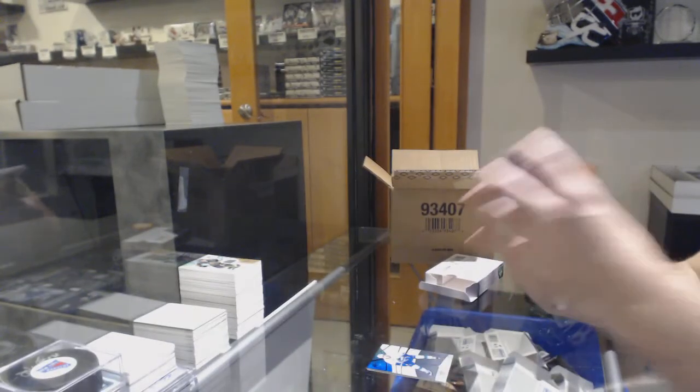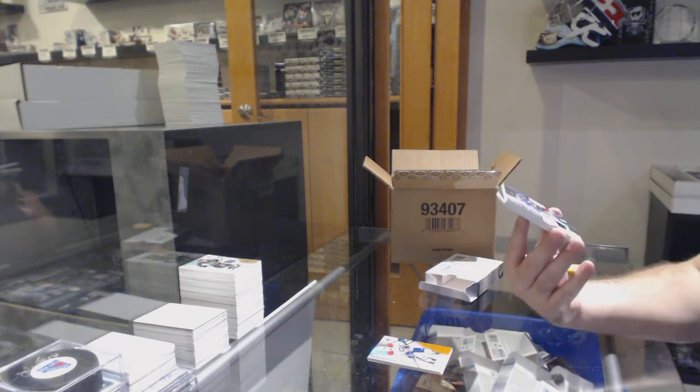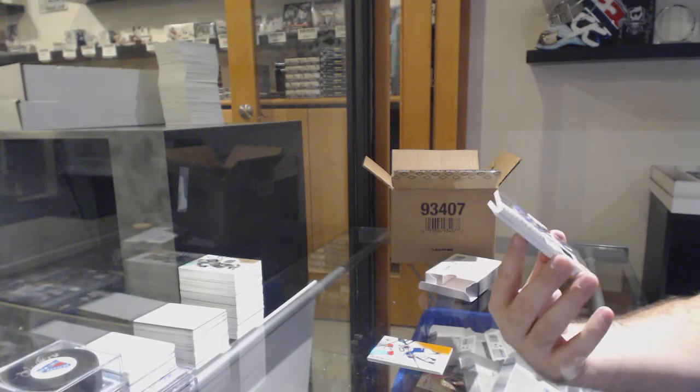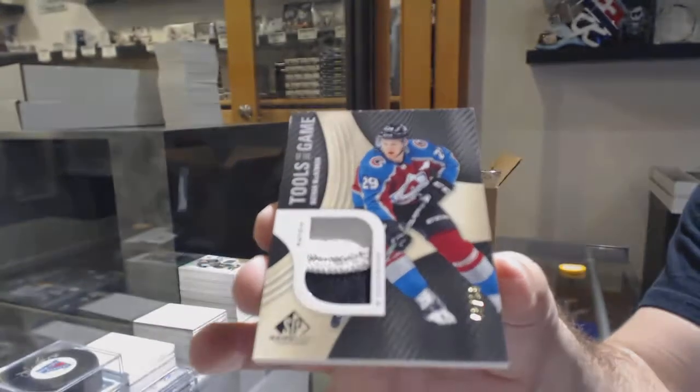That's a cool card — tools of the trade, patch number 50. It's a weird color for his patch. Nathan McKinnon.